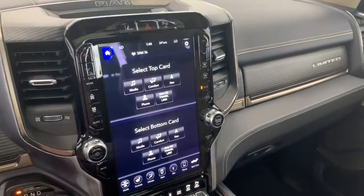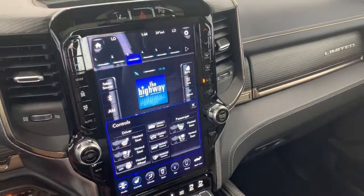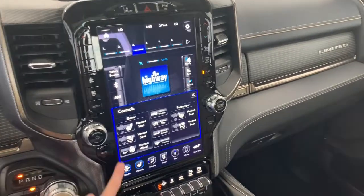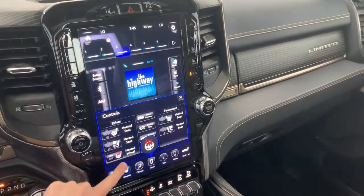You can also connect your phone via aux, USB, or Bluetooth streaming. If you hit that home button you can dual screen it by selecting a top and a bottom card. The seats in the front are heated and ventilated, each with their own three preset temperature settings, and there is also a heated leather steering wheel.